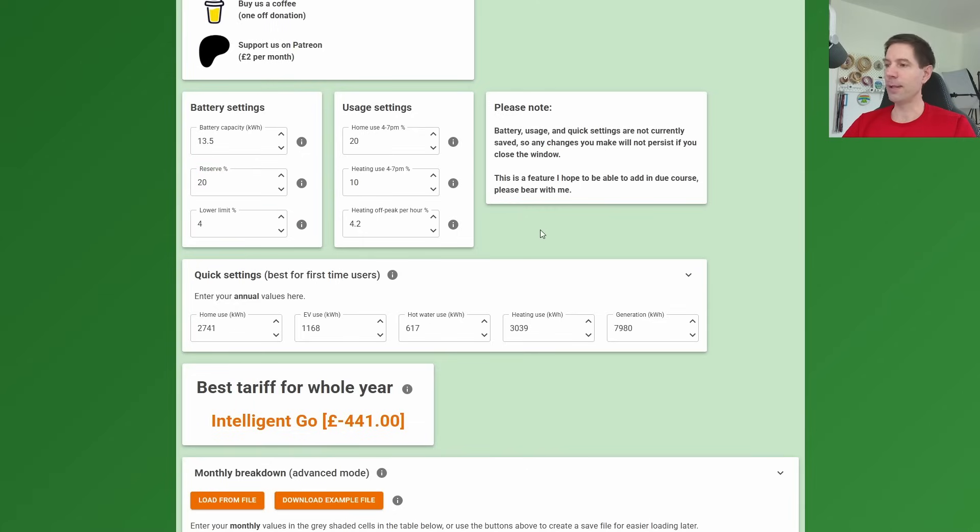I've had people ask how they would go about preventing force discharging — what they would do if they didn't want any force discharging for the purposes of the calculations this tool does. That's very easy to do: you can simply change this value from 20% up to 100%, and that means no force discharging of your battery will take place.